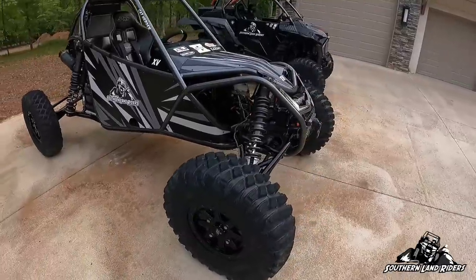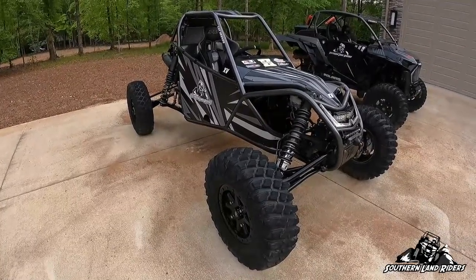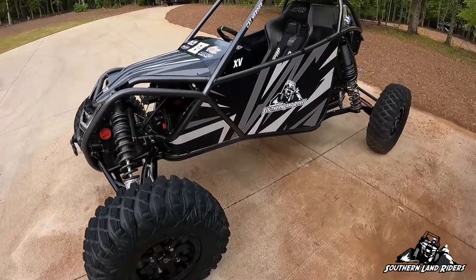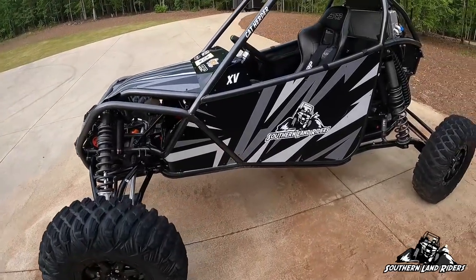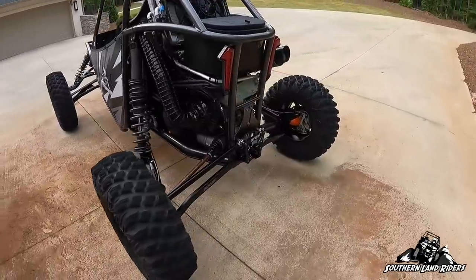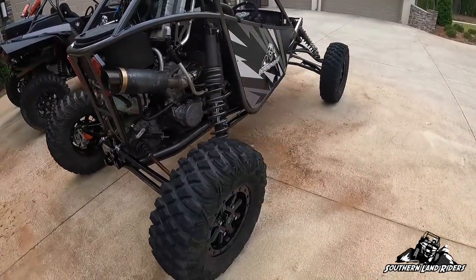It is based off of a 2019 Turbo S, 72 inches wide, the wheelbase is 103, and H Craft Customs in Beaufort, Georgia assembled it — built it — basically a turnkey build. He did an amazing job on it. Just got through washing it, and it's so much easier to clean than a full body, which is going to be nice.